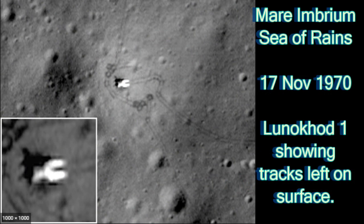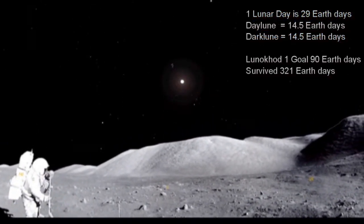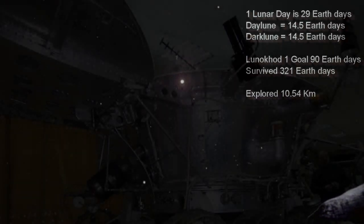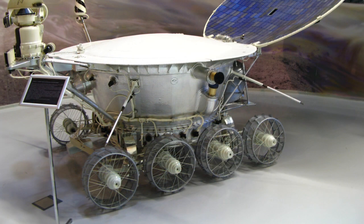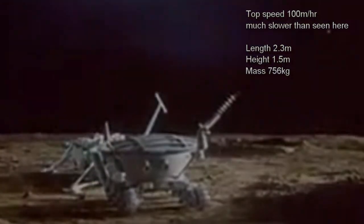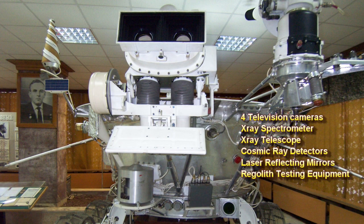It was the first wheeled vehicle to land on any extraterrestrial body. It had been designed to last three lunar days — about 90 Earth days — and survived 321 Earth days, exploring a distance of 10.54 kilometers. The Lunokhod had a large convex lid that protected the interior and lifted up to reveal solar panels on the inside. It had eight wheels independently powered by electric motors, with each motor having two forward and two reverse speeds and a top speed of 100 meters per hour. It was 2.3 meters in length, 1.35 meters tall, and had a mass of 756 kilograms. It had four television cameras, an X-ray spectrometer, an X-ray telescope, cosmic ray detectors, laser reflecting mirrors, and regolith testing extensions.